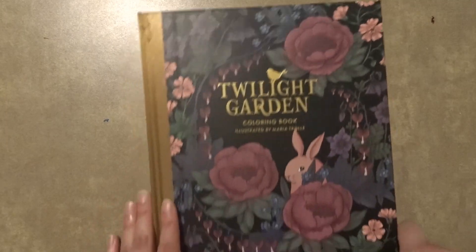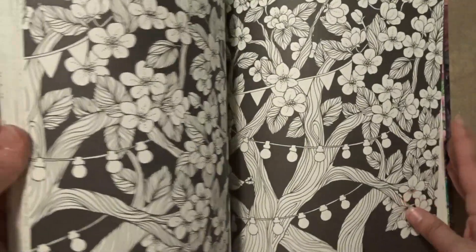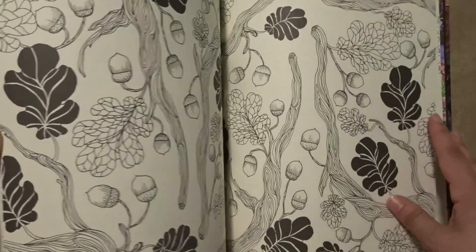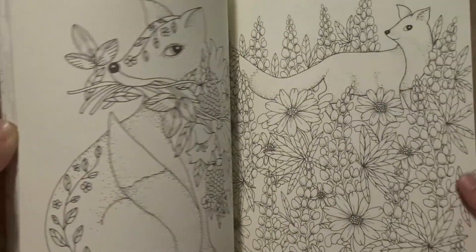The next one is Twilight Garden, and I actually have colored a couple of pictures in here. I won't show them yet because I'm going to show them in my finished pages video, but there are finished pages in here. This book is very cute.